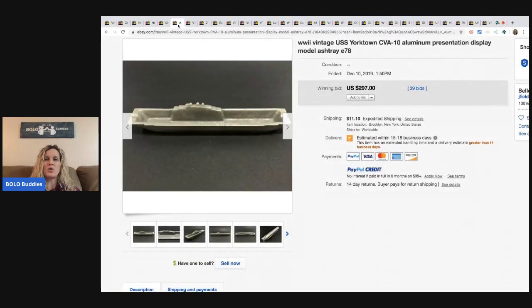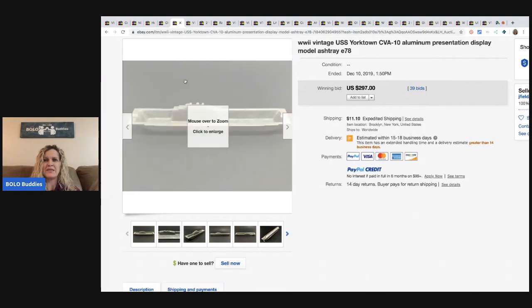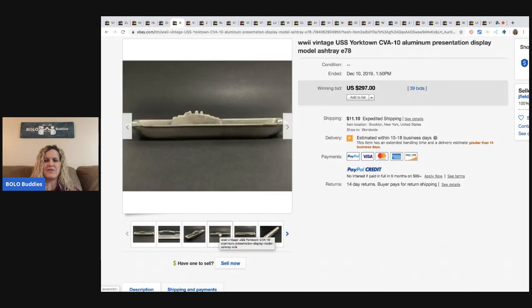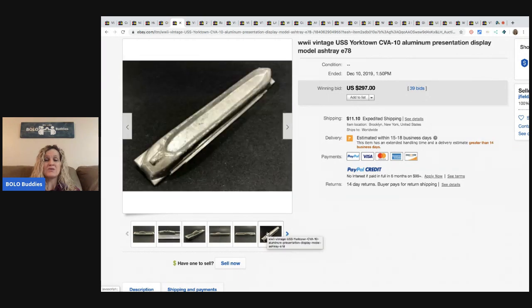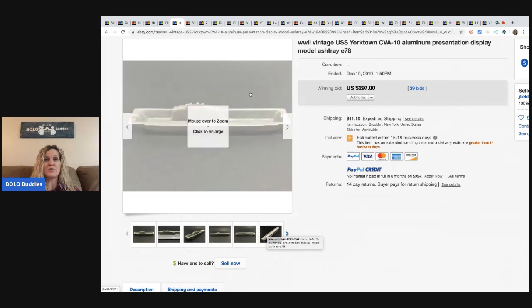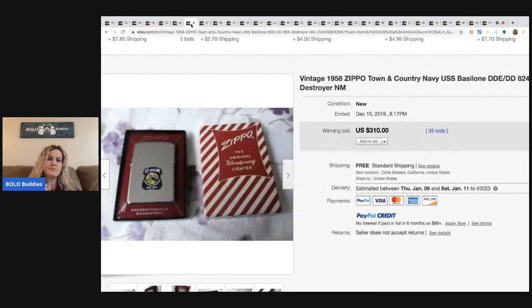The next item is this World War II vintage ashtray — super cool. It's the USS Yorktown, which I believe is Navy. This sold for $297 with 39 bids. This Zippo lighter — Zippos can be a huge Bolo. If you see a Zippo, definitely search solds because some of these go for crazy money. This one sold for $310. It's from 1958, had 35 bids and free shipping.